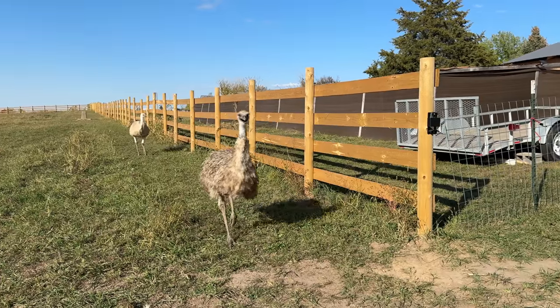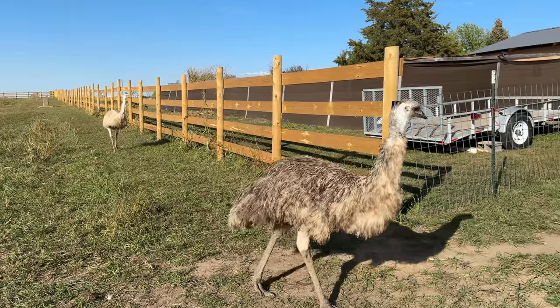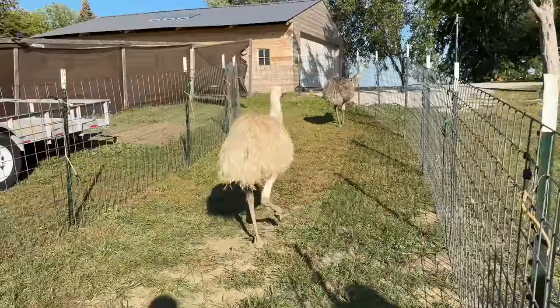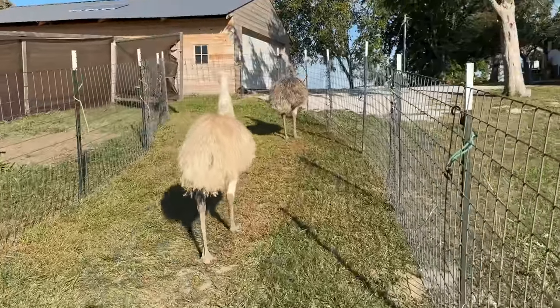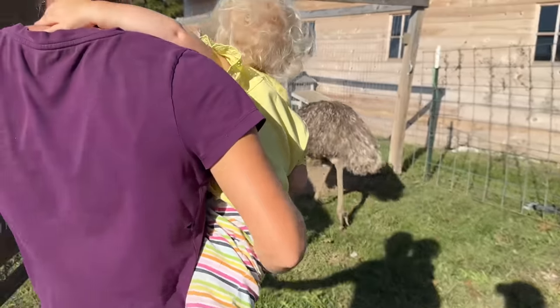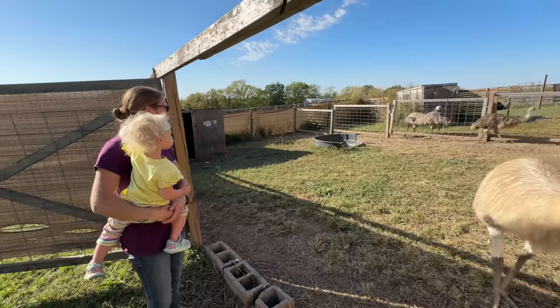We wanted to just let them get used to each other, so we thought we'd put them in for a night and let them out maybe tomorrow to get them used to each other. We've got it locked — we're all back to normal.